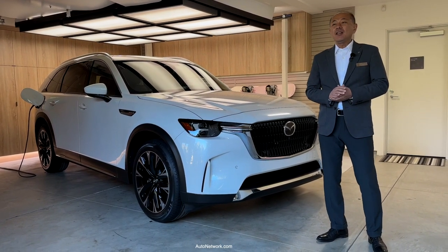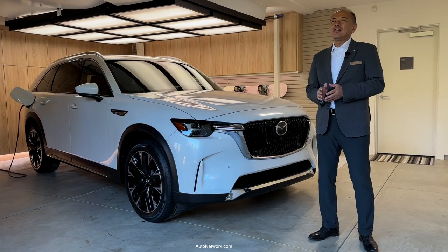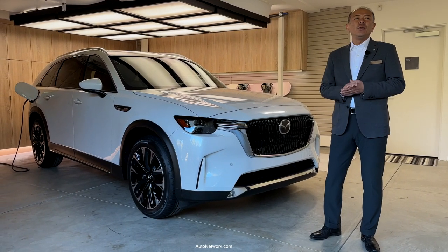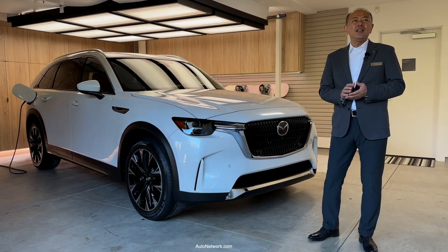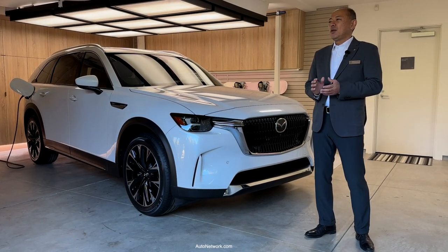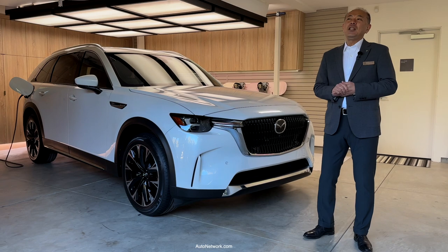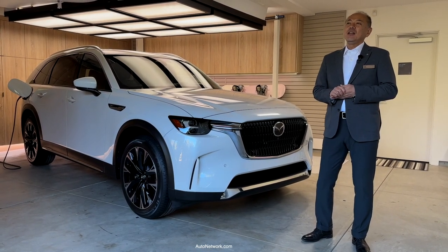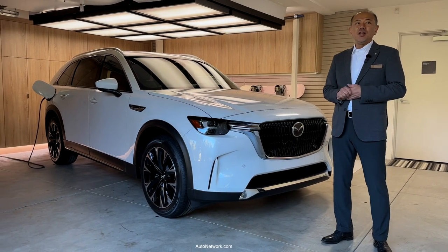I am happy to be back in my second home in Southern California to talk about our all-new CX-90 in its home environment. I had the opportunity to live here for two years to really understand our target customers and their values and their needs.